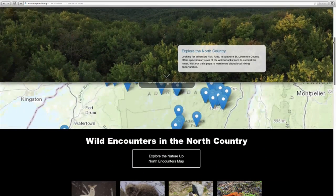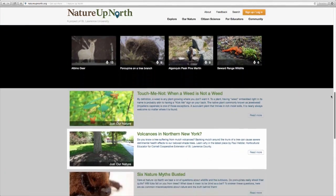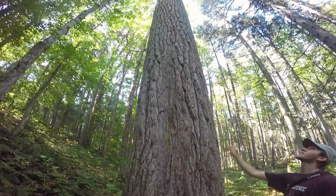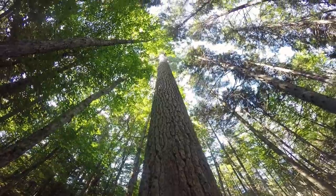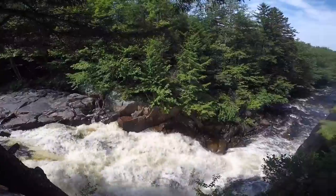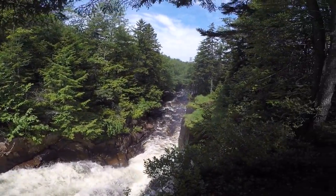Nature Up North, through our virtual nature center natureupnorth.org, encourages North Country residents to use technology to further engage and experience the natural world. One of the things I love about this place is that it's pretty open and there aren't a whole lot of people here. We're really geographically dispersed and there's not a lot of centers of high population density. So having a nature center that's online is really accessible to everyone without having to drive 45 minutes or an hour to a physical place.